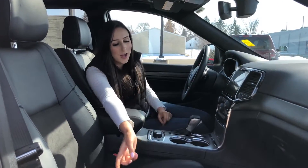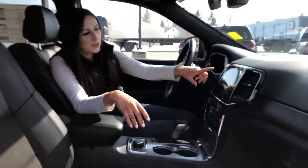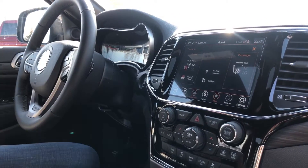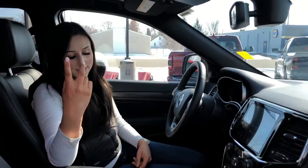Inside the Jeep you do have heated seats on both sides, as well as a heated steering wheel. You have an 8.4-inch screen which does have navigation and Sirius XM on it, and you have all your controls right there. Automatic transmission and all your drive modes right here, as well as the sunroof.